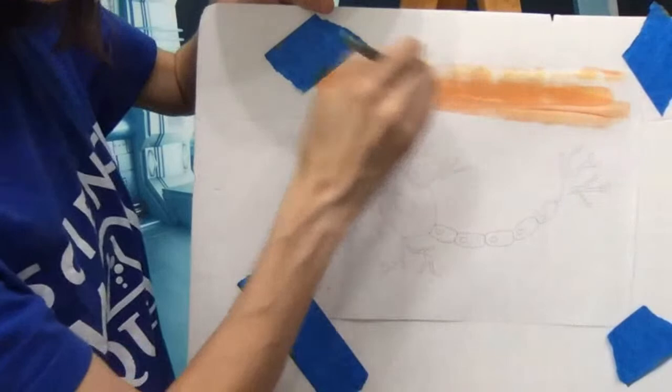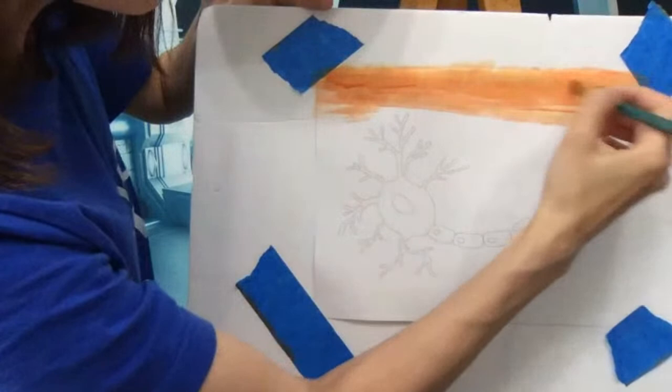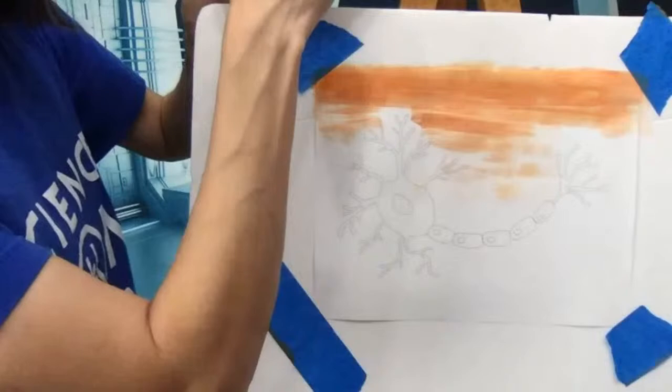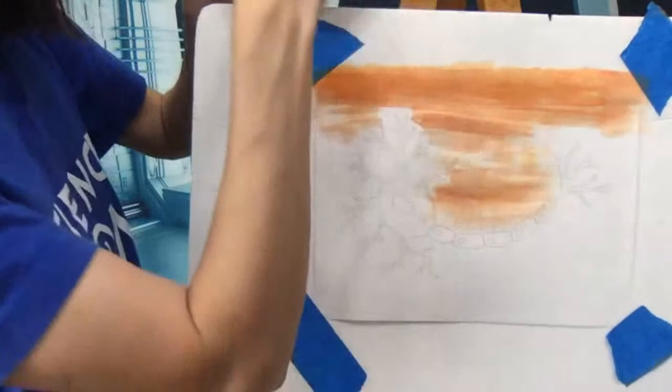In your body, neurons exist in special sheaths — they're kind of bundled together. The cytoplasm is the fluid around your cells, and it actually has a little bit of a yellowish color to it. That was my inspiration for this salmon-colored background. I'm going to be a little lighter as I get close to my neuron, but if I color over the lines a little bit, I don't worry about that.